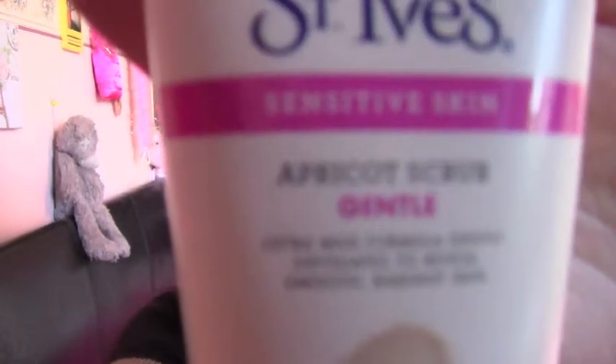The next thing is a scrub. I've tried so many scrubs but I've got sensitive dry skin and the best one is the St. Ives Sensitive Skin Apricot Scrub in Gentle. I really really do like this — it smells absolutely gorgeous and it does the trick. I really really love this scrub. It's the best one I've ever tried and it hasn't broken me out, which is always good.